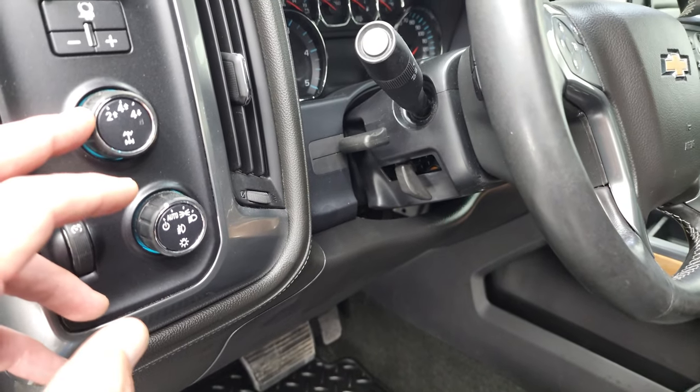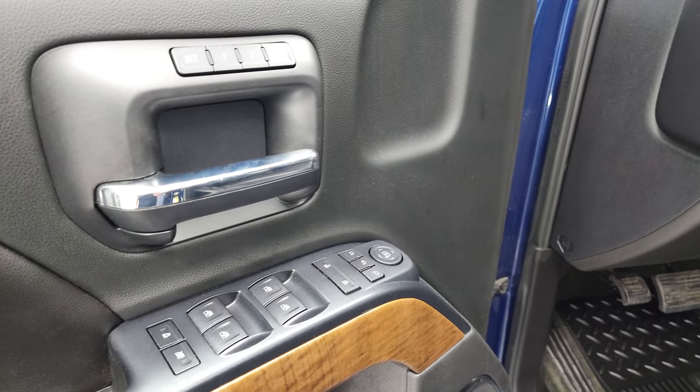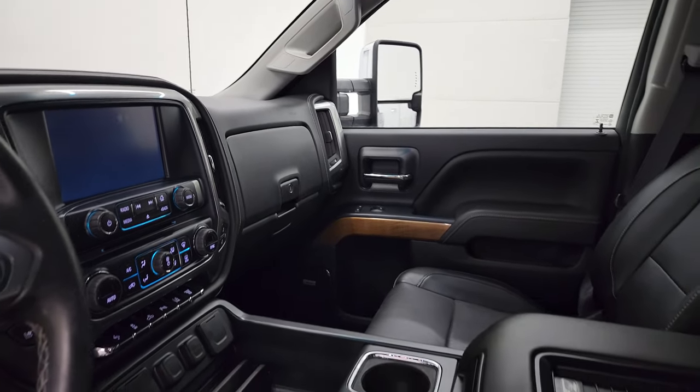Factory all-weather floor mats. Auto headlamps, turn-dial four-wheel drive, factory brake controller, power windows, power locks, power mirrors, memory driver seat. And like I said, these mirrors are power folding — I always like showing both sides so you know that both sides are working properly.